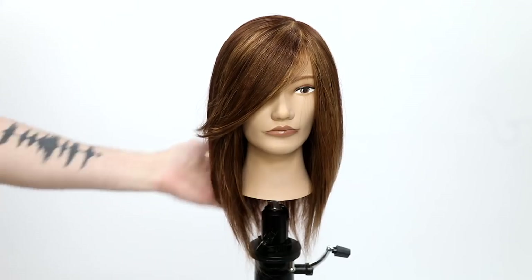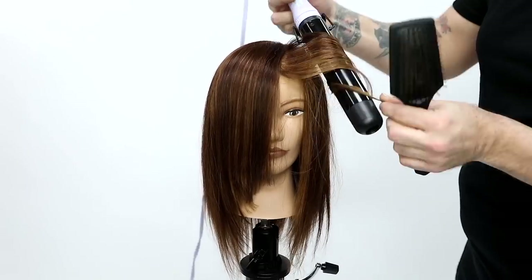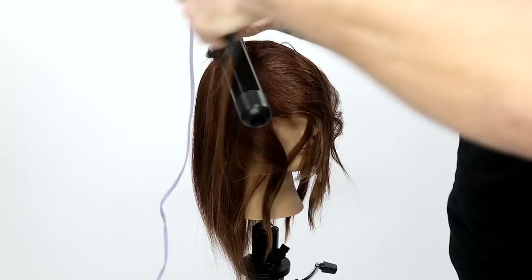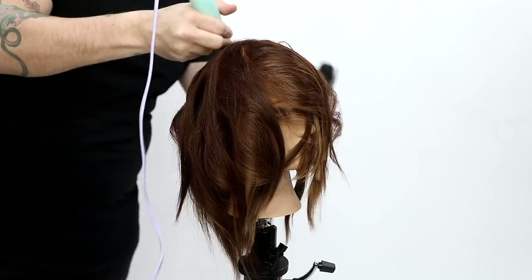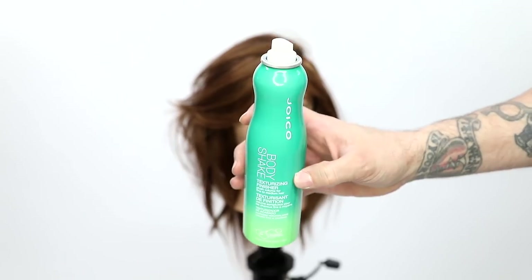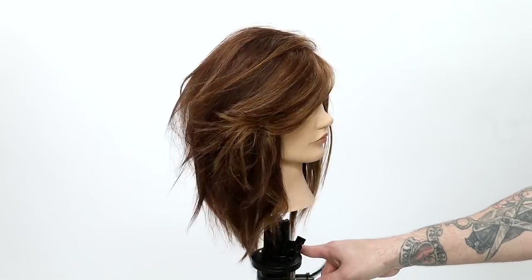We're going to finish with the Joico Joy Mist Firm Finishing Spray, which gives a nice hold to keep that face frame in place. Now for the second style, I use a wand iron — a nice big size — and I curl everything towards the face on both sides. I like to leave the ends just a little bit straighter; it gives a more modern feel and really brings out that texture. Then I use the Joico Body Shake — one of the newer products, tons of texture, smells like coconuts on the beach. Hope you guys liked the video — let me know in the comments if you have any questions, and thank you so much for watching.